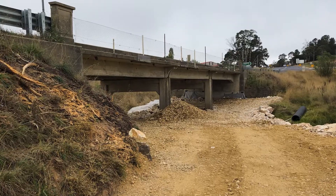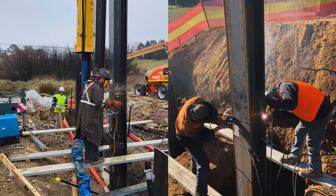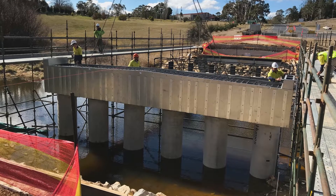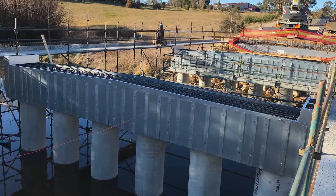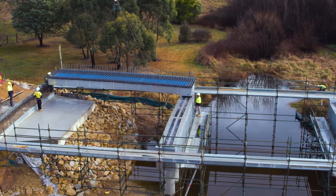After demolition, the new foundations were installed for the longer triple span bridge. The modular abutments and headstocks were placed and filled with concrete on the same day, demonstrating the efficiency of INQUIC's design.